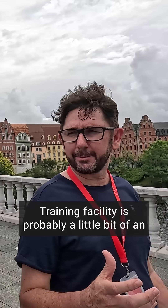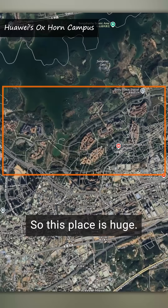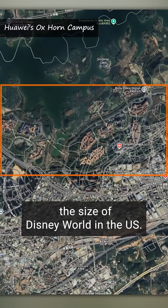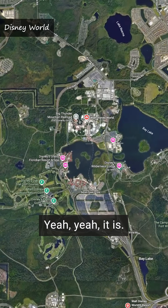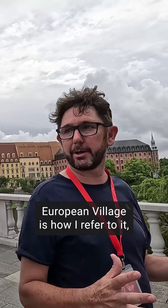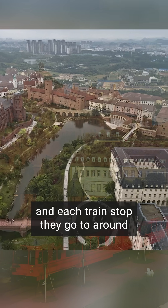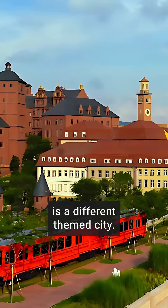Training facility is probably a little bit of an understatement, though. I would call it almost a bit like a theme park. This place is huge — it's about one and a half times the size of Disney World in the US. It's like a European village, because they're copying a whole bunch of European cities, and each train stop you go to around is a different themed city.